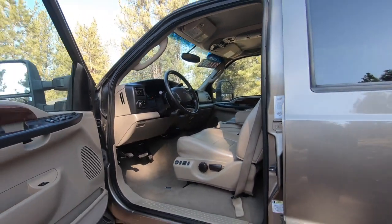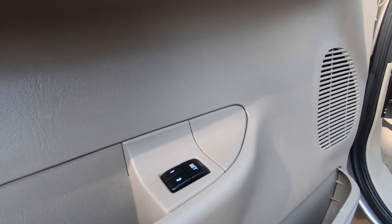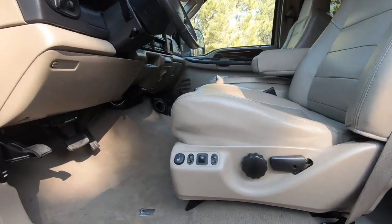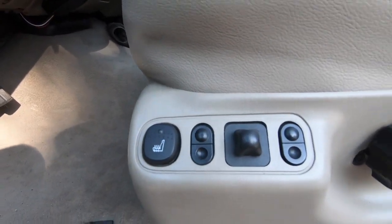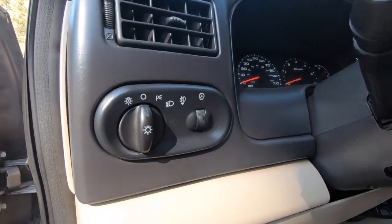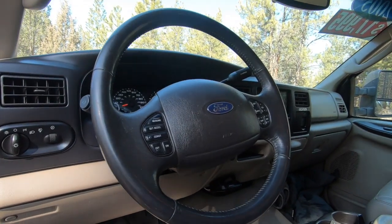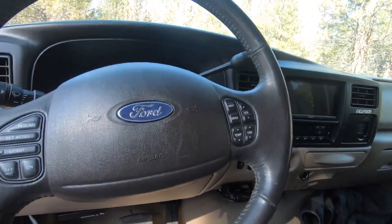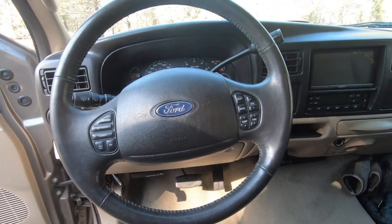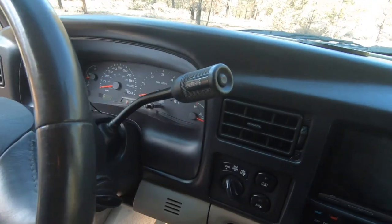Standard options include power windows, power door locks, and power mirrors, with memory settings for two drivers. The driver and front passenger seats are partially powered and heated, with controls on the side. To the left of the steering column, there's a dial for the headlights as well as for adjusting the instrument cluster dimming. The steering wheel has controls on the left for cruise control and on the right for audio and climate — the climate piece on the steering wheel is very unusual and I'm definitely a fan. The instrument cluster is pretty basic, and we've got the gear shifter with an overdrive feature.